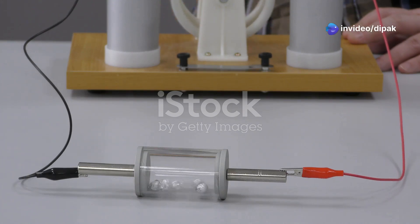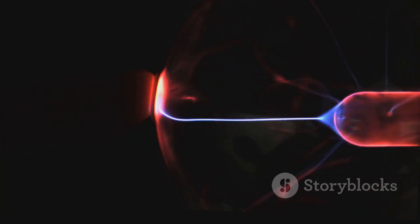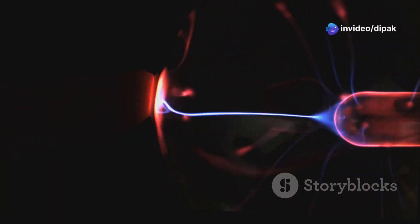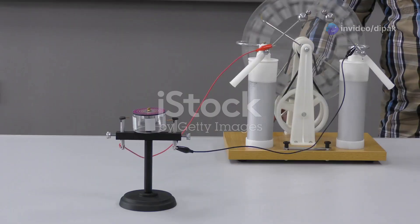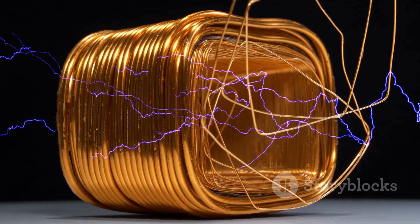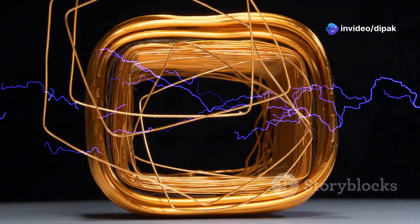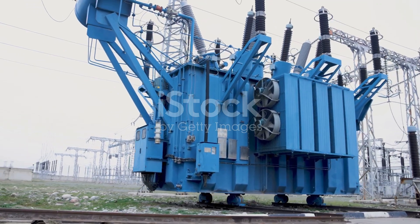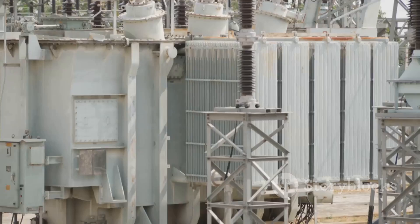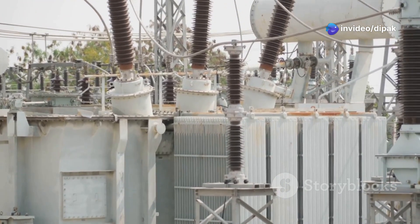Electromagnetic induction is a fundamental principle in physics that describes how electricity and magnetism are interconnected. It was discovered by the brilliant Michael Faraday in the 19th century. In simple terms, electromagnetic induction tells us that a changing magnetic field can create an electric current in a conductor and vice versa. Imagine a conductor like a wire placed near a magnet. When the magnet is moved or its magnetic field changes, it induces an electric current to flow in the wire. This phenomenon is the driving force behind many technologies we use every day, including generators, motors, and of course transformers. Now that we understand the basics of electromagnetic induction, let's see how it's applied in transformers to control the flow of electricity.